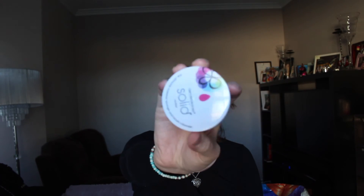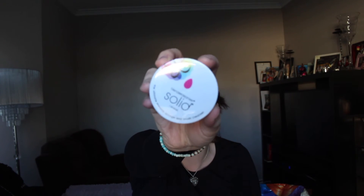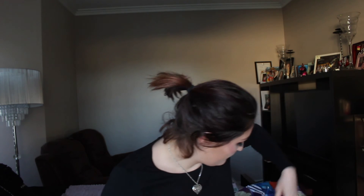I have the Beautyblender Cleanser Solid Soap. Love this — it's amazing, you can get it at Sephora, it works really well. I actually have another one because I bought two during the Sephora sale. Last is the Nivea Daily Essential Rich Enhancing Night Cream — their night cream. I love it. It's very moisturizing and I used up the whole thing. I'll definitely get this again.